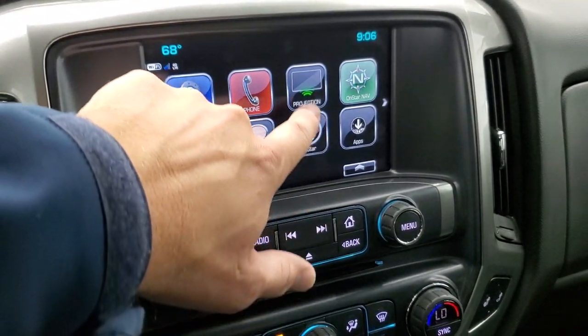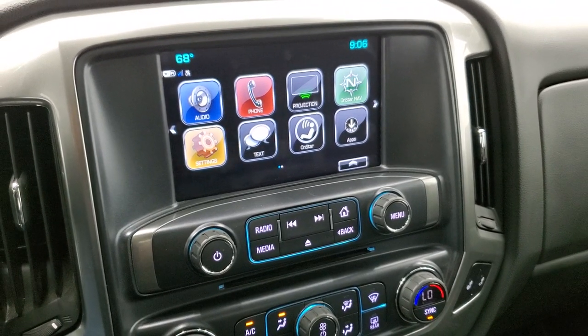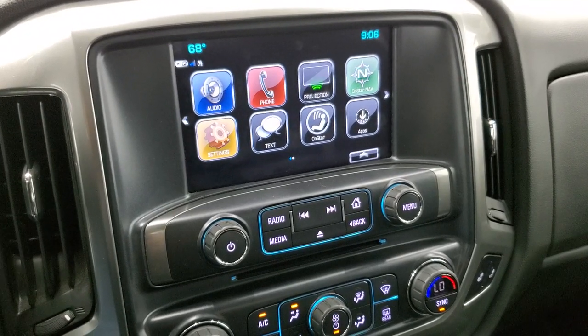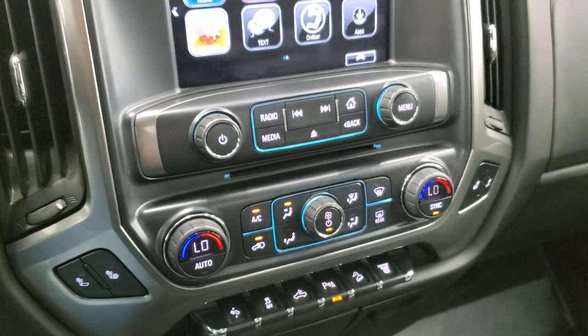This one does not have built-in nav, but you do have projection where you can project your cell phone to the screen via Android Auto or Apple CarPlay. So if you have a nav system on your cell phone such as Waze or Google Maps, project it to the screen and use it right through the screen — it's really a cool system and it's like you have nav right on there.